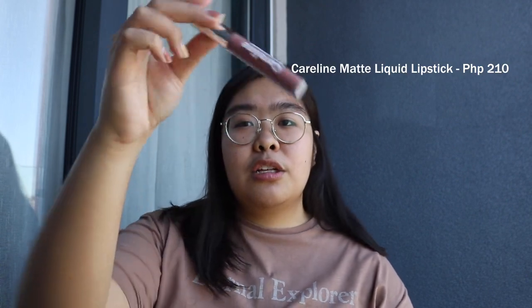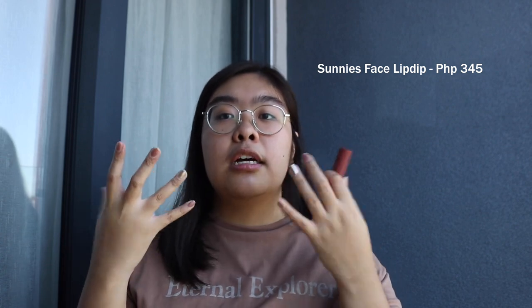Next is this one from Caroline. Caroline madami silang lip products — liquid lips, lip liner, bullet lipsticks — but hindi ko pa natry yung iba. This liquid lip: may point in life na everyone was obsessed with liquid lipstick, and I'm honestly over that trend, but I still use this because of the shade. It's less than 200 pesos. And last is this lip dip — I love it because of the smell, sobrang bango niya, and the formula is like mousse. They marketed it as 'fluff mud — like clouds and softness on your lips.' Parang wala kang nafefeel sa lips mo.